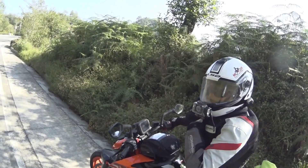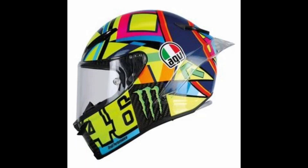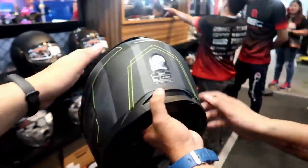Helmets. It is the most important protective gear and the minimum requirement when riding a motorcycle. Speaking of helmets, some of the best brands out there are Italian. When I saw that one of those brands is sold by a popular distributor, I decided to check it out.